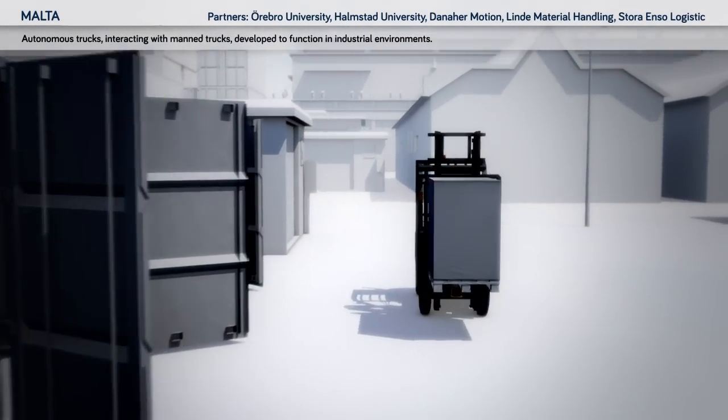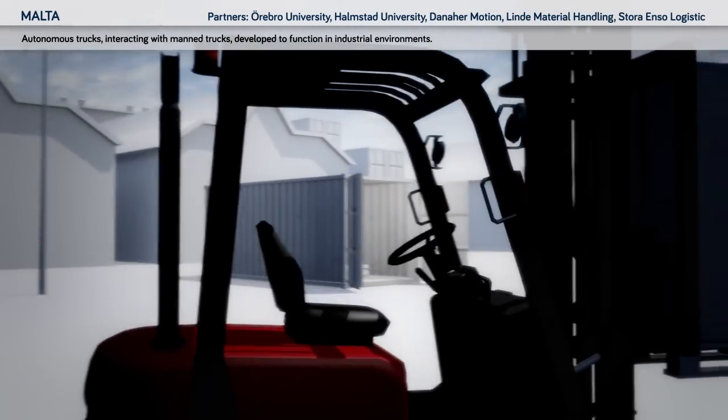Autonomous trucks interacting with manned trucks, developed to function in industrial environments.